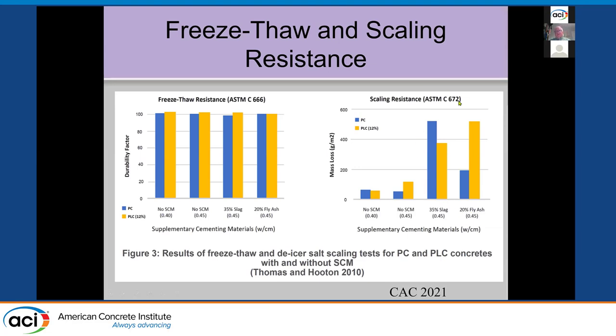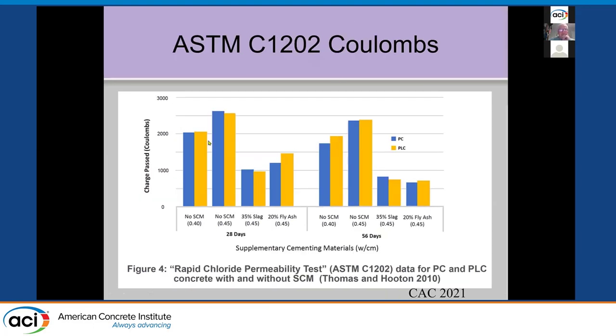More recently, there are better scaling tests than C672 because it's quite harsh, especially for SCM mixes that don't have time to mature before they're exposed. Coulomb values from those same mixtures show limestone is not affecting the Coulombs and has similar reductions with SCMs — 28 days on the left, 56 days on the right.